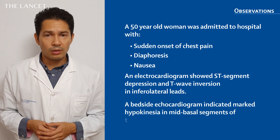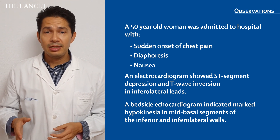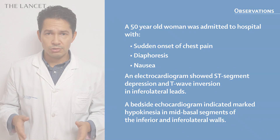The electrocardiogram revealed ST depression and negative T waves in the inferolateral leads. The bedside echocardiogram demonstrated severe hypokinesia in the inferolateral wall. Blood investigation showed significant increase in troponin levels, moderate anemia, and normal kidney and liver function.